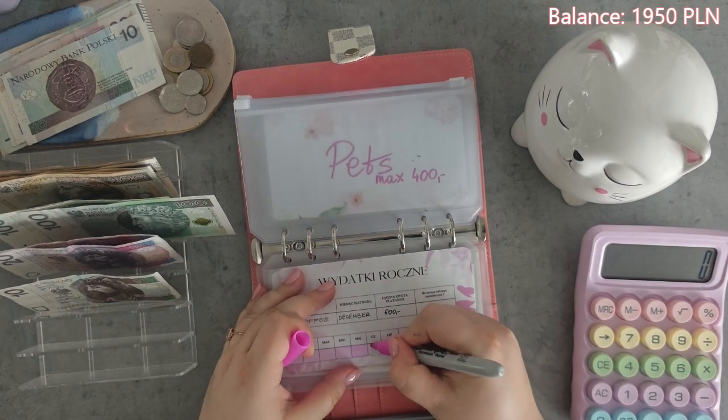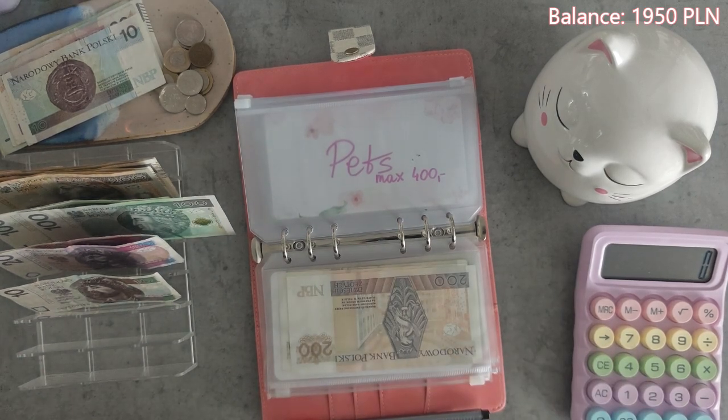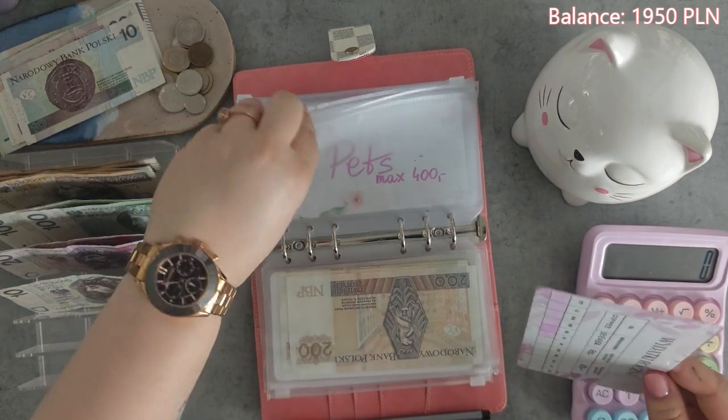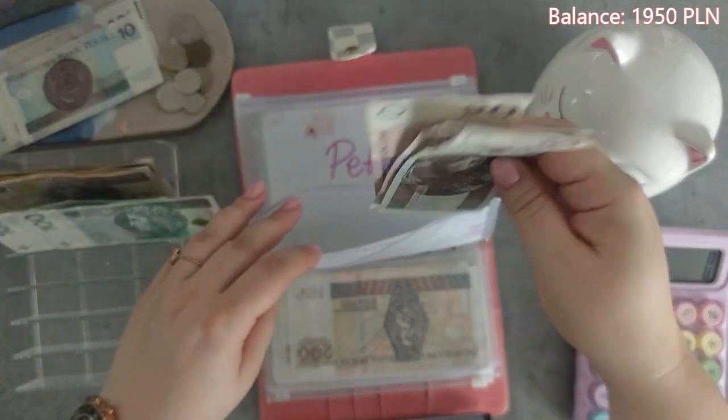Now it's the coffee envelope for June as well. We're going to color June and stuff $50 — that's $40 and $50 in here.